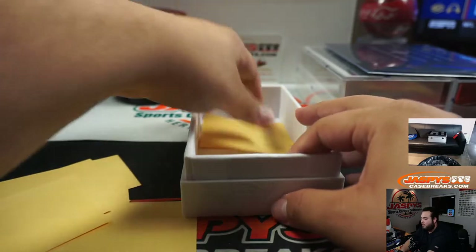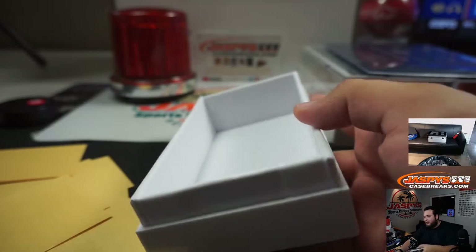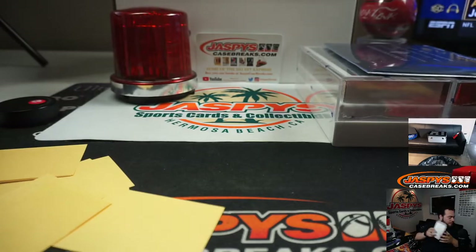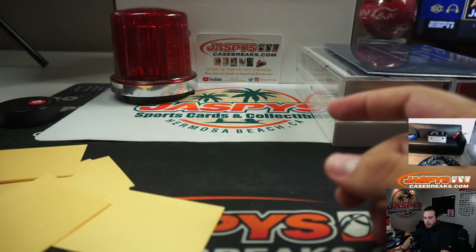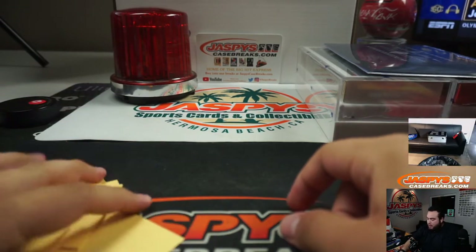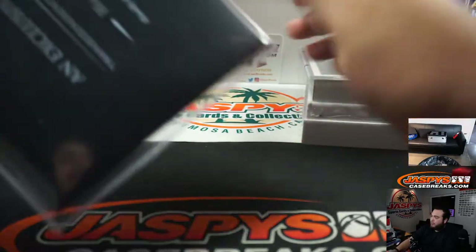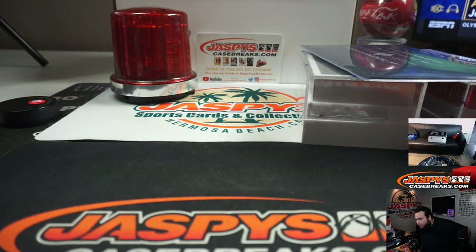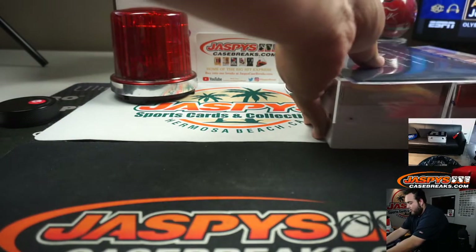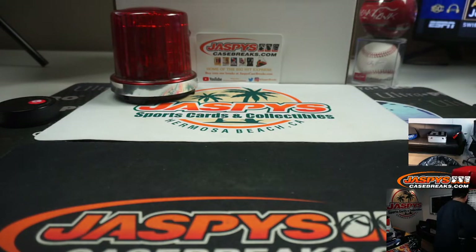Alright and there you go — empty! Oh this feels nice. Alright, so I got all the autos right here in order. Here's the invitation, here's the base set — we're gonna keep that sealed — and here is the sketch set, that stays sealed too.